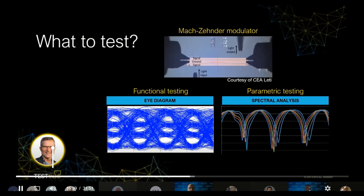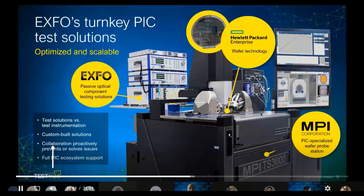This brings me to my last slide, which showcases the fully automated turnkey photonic integrated test system with optical instrumentation from EXFO, wafer disk technology from Hewlett Packard Enterprises, and the actual wafer disk handler system by MPI. That concludes it for me — back to Francois.